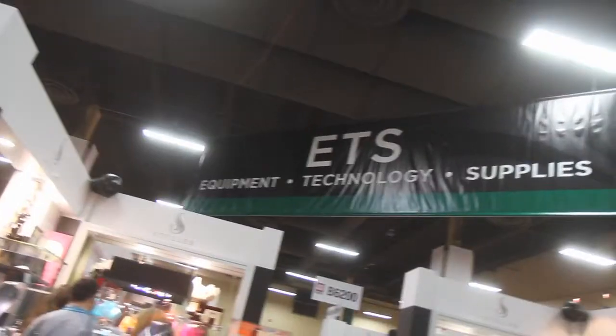As everyone in the jewelry industry knows, business isn't just about beautiful stones and jewelry. Let's check in with Victoria Gamelski as she tours this year's Equipment, Technology and Services Pavilion. We're here at ETS, which stands for Equipment, Technology and Supplies.